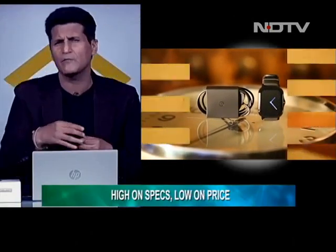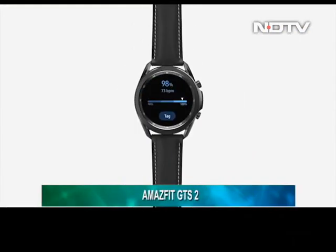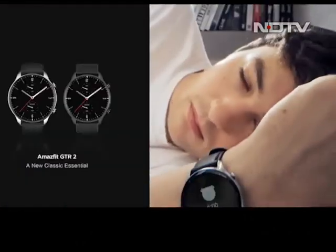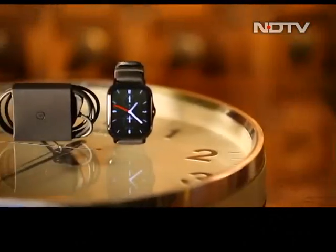Another week, another Amazfit smartwatch — these guys release about two a month. This is their GTS 2; the original GTS was one of their more famous ones. Pretty much everything you want in a smartwatch is here: nice looking, slightly tweaked design, more interesting than generic smartwatches, very light yet with good battery life. With the smartwatch market picking up pace, Huami introduced refreshed versions of the GTR and GTS line-ups. Having already reviewed the GTR 2, this week we check out the latest GTS 2. What are the upgrades beyond the obvious facelift? Let's find out.